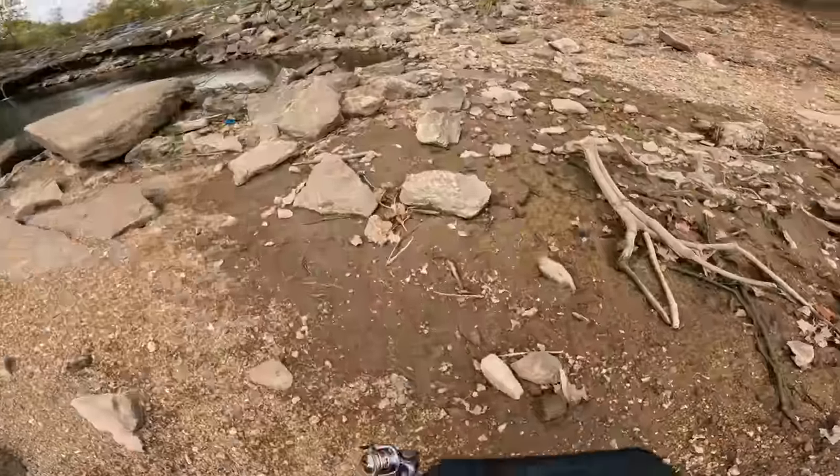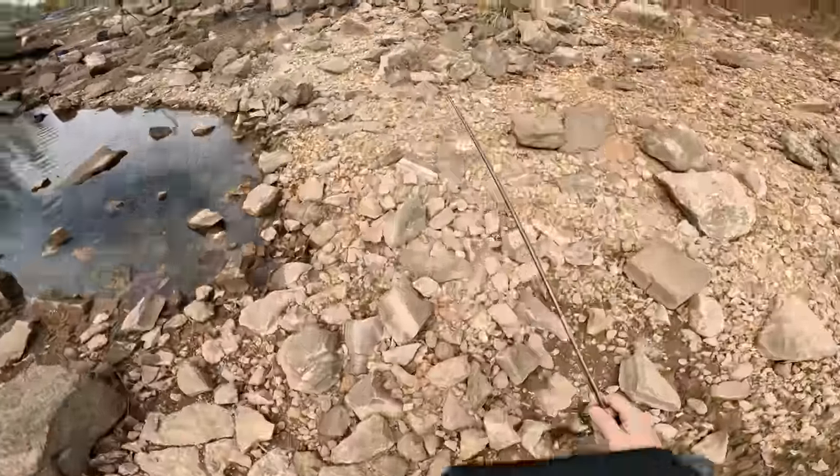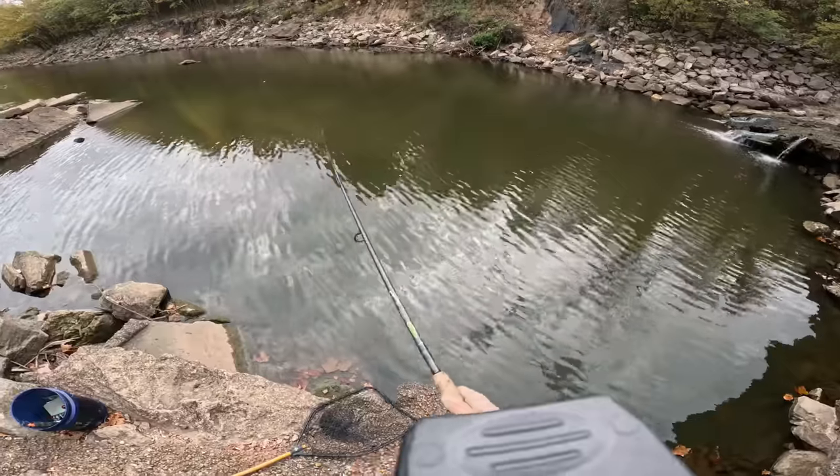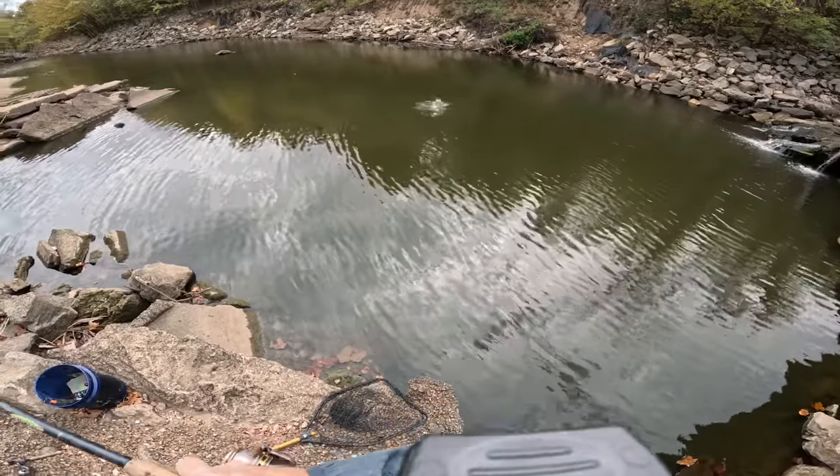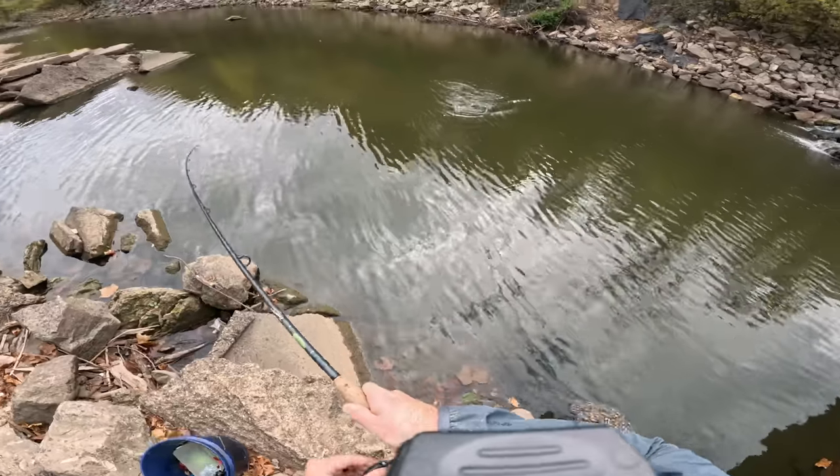There's a tank. Something picked up the bluegill. There we go, fish on! Oh my gosh. Oh my gosh. Nice fish.